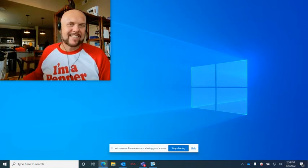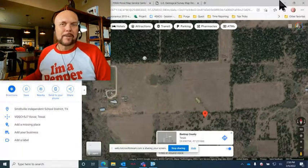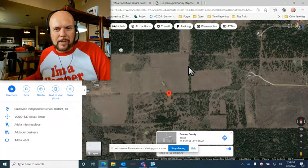Hey everybody, this is Steve with Thousand Year Homes. Last week I was walking around the property and we were taking a look at the 30 acres that I bought, which is outlined on this Google map by the boundaries here.